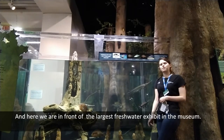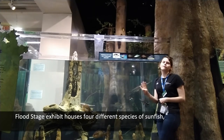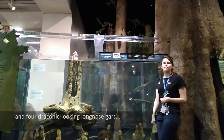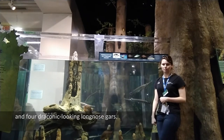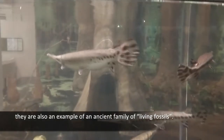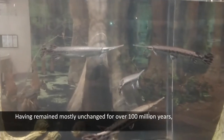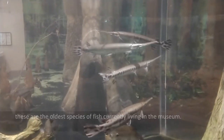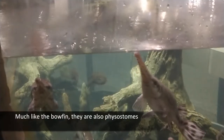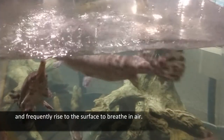And here we are in front of the largest freshwater exhibit in the museum. The Plot Stage Exhibit hosts four different species of sunfish, one yellow perch, and four draconic-looking long-nosed gars. The gars are fascinating because they are also an example of an ancient family of living fossils, having remained mostly unchanged for over 100 million years — the oldest species of fish currently living in the museum. Much like the bowfin, they are also physostomes and frequently rise to the surface to breathe in air.